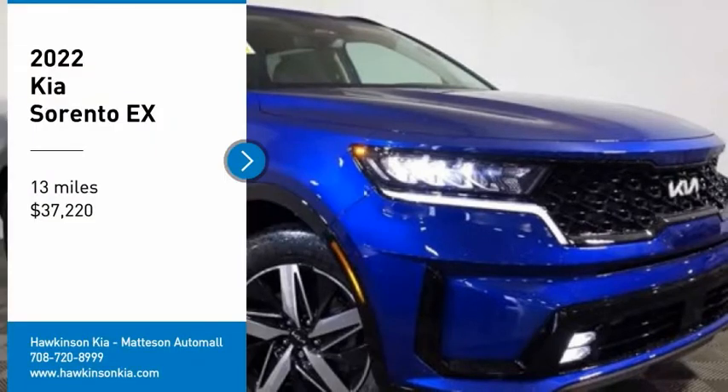Come test drive the 2022 Sorento. The Kia Sorento is a comfortable riding, powerful compact SUV loaded with impressive standard features. Take one look at its stylish, sleek design and you'll want to cross over to a Sorento, and is priced below $40,000.